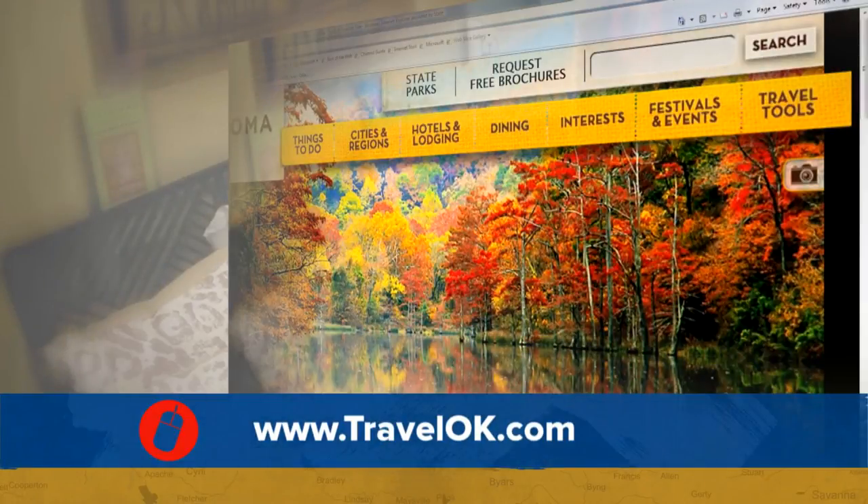We also encourage folks to shop local and support Oklahoma-owned businesses. Head to our website, TravelOK.com, and type the word 'shopping' into the search bar. You'll find hundreds of unique spots to visit.